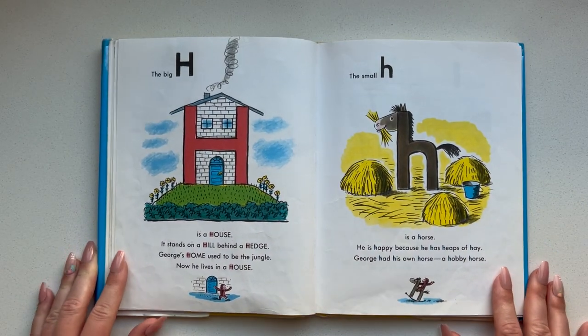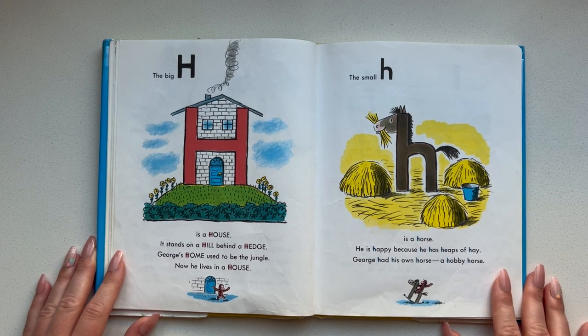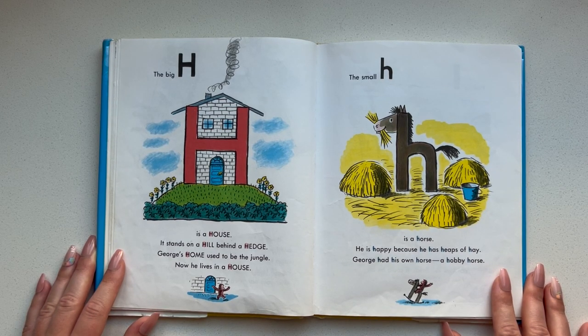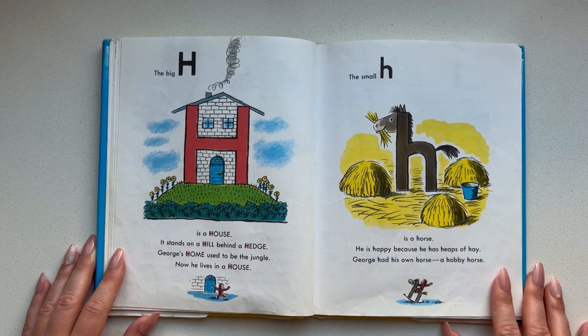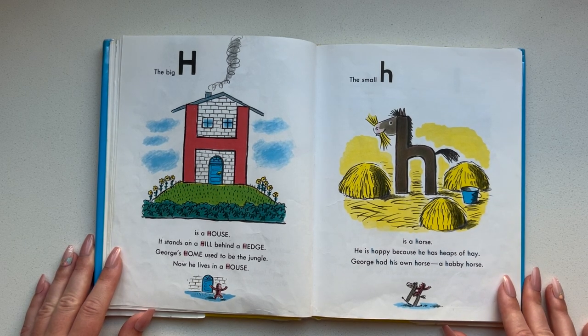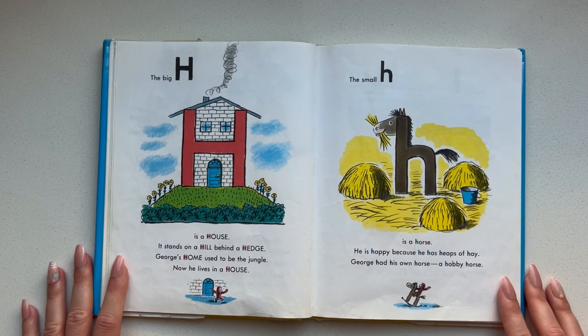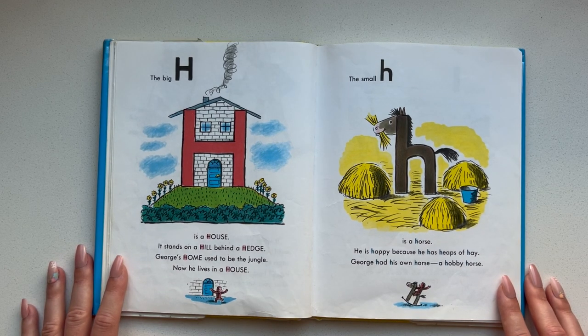The big H is a house. It stands on a hill behind a hedge. George's home used to be the jungle — now he lives in a house. The small H is a horse. He is happy because he has heaps of hay. George had his own horse — a hobby horse.